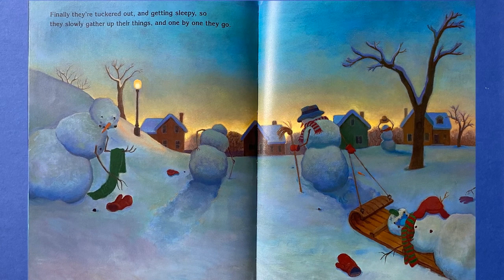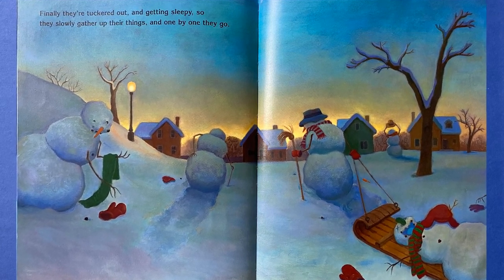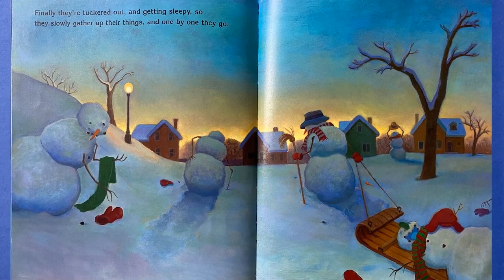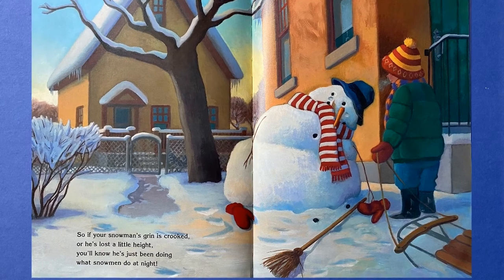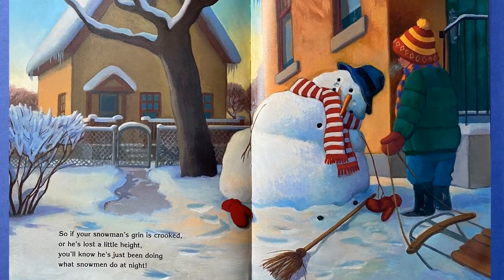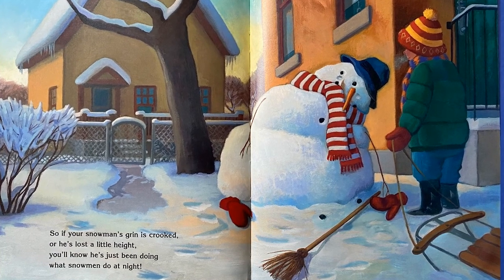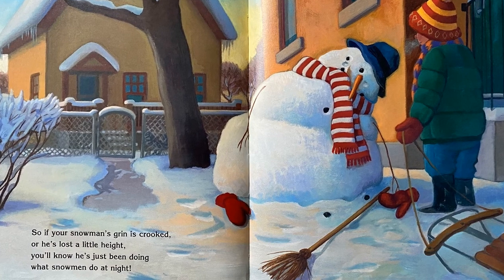Finally, they're tuckered out, all getting sleepy so. They slowly gather up their things, and one by one they go. So if your snowman's grin is crooked, or he's lost a little height, you'll know he's just been doing what snowmen do at night.